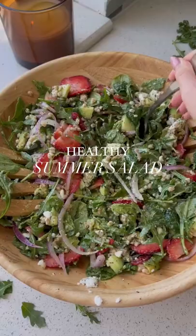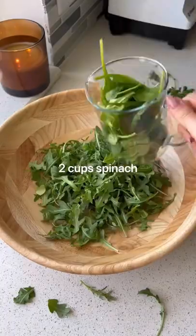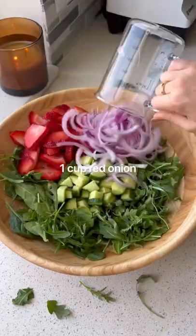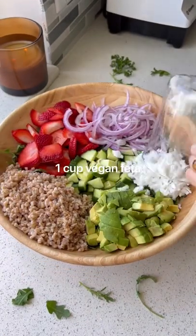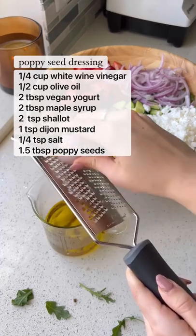Welcome to episode 12 of Life-Changing Salads. This healthy summer salad is going to be your new obsession. You need arugula, spinach, cucumber, strawberries, red onion, farro, avocado, and vegan feta. This homemade vegan poppy seed dressing is to die for and it only takes 60 seconds to make.